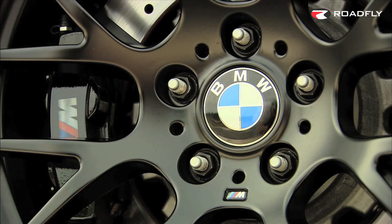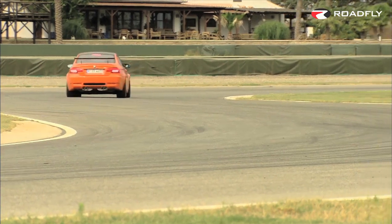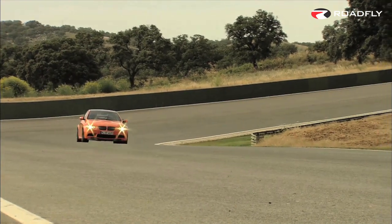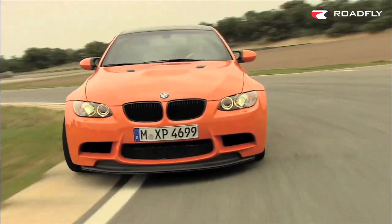The high-performance brake system features 14.9-inch discs with six-piston calipers in the front and 14.9-inch discs with four-piston calipers in the rear. For grip, the M3 has 255/35ZR19s on 9x19s in the front and 285/30ZR19s on 10x19s in the rear.